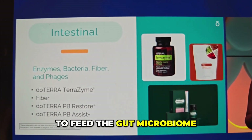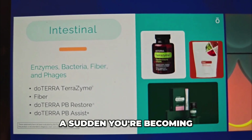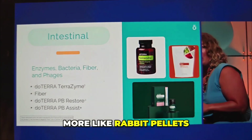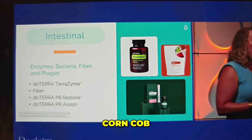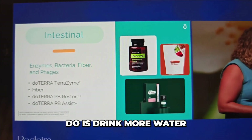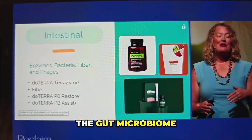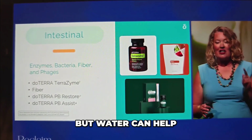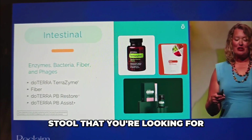To feed the gut microbiome — if you start using fiber and all of a sudden you're becoming more like rabbit pellets than the sausage or corn cob, all you need to do is drink more water. Don't stop with the fiber. We need it for the gut microbiome, but water can help a lot to get you back to that nice stool that you're looking for.